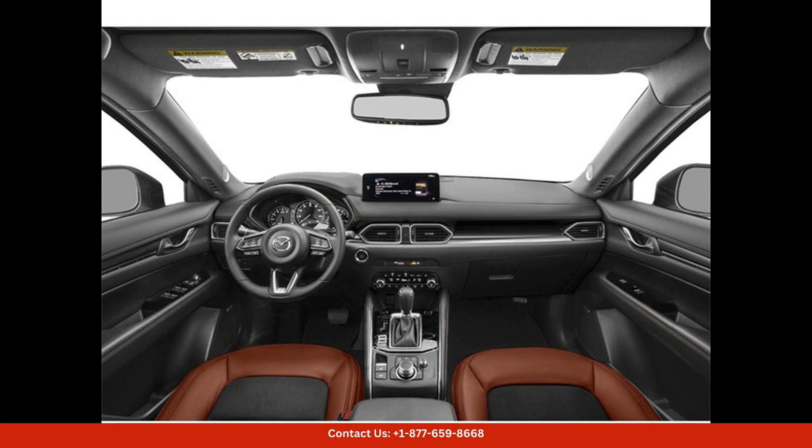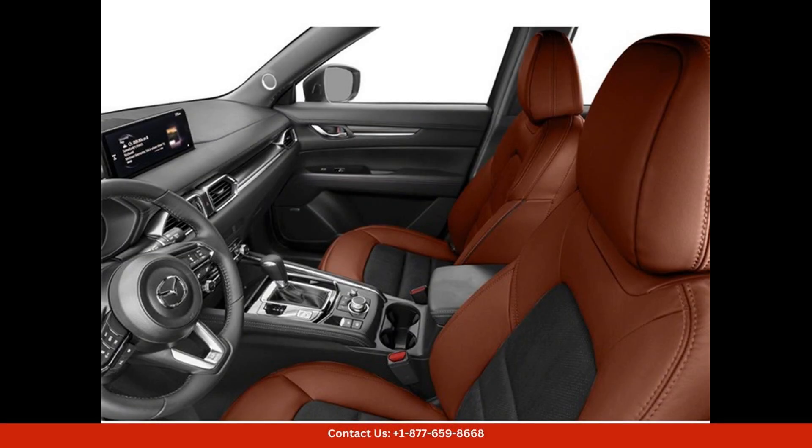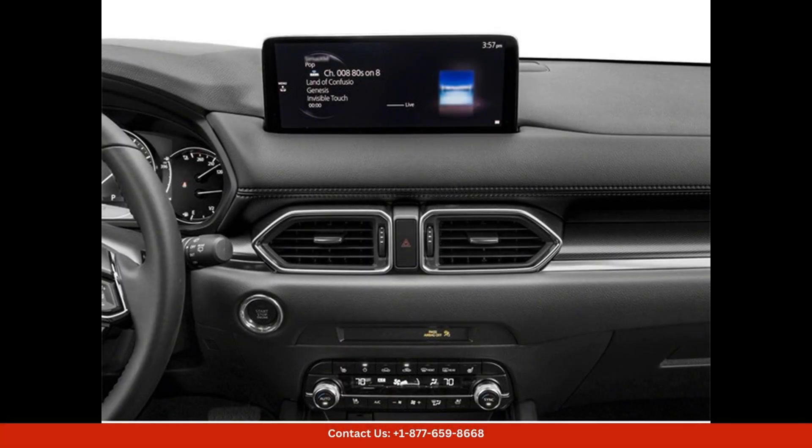Safety features are also abundant in the CX-5, with advanced driver assistance systems such as adaptive cruise control, lane-keeping assist, automatic emergency braking, and blind spot monitoring to ensure a safe and secure driving experience.